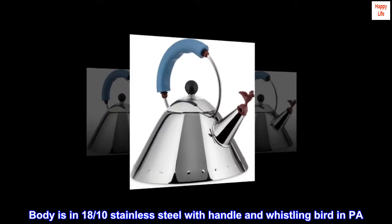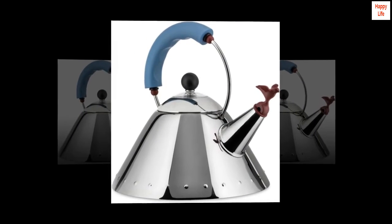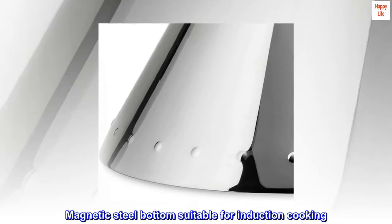Body is in 18-tenths stainless steel with handle and whistling bird in PA. Both whistling bird and lid can be replaced. Magnetic steel bottom suitable for induction cooking.